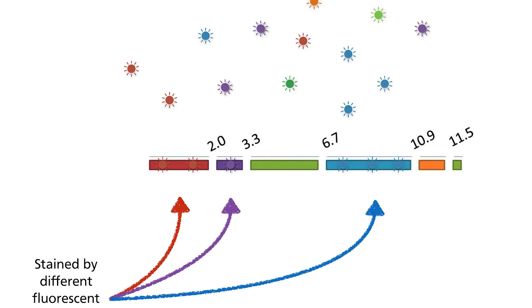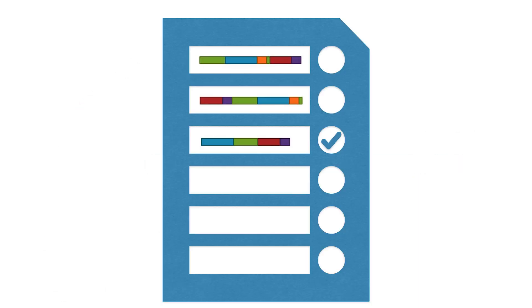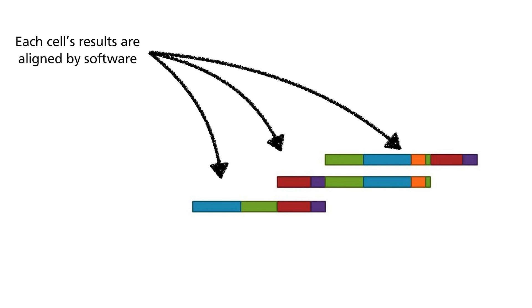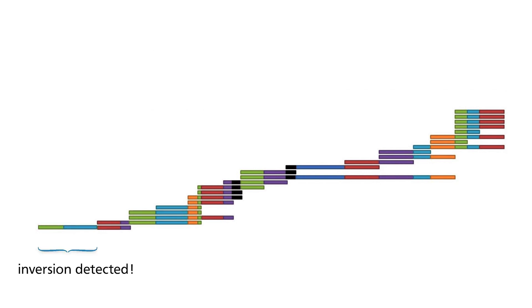They are then stained with a mixture of fluorescent dyes. These dyes have different binding affinities to different segments of DNA. As a result, when the DNA fragments are visualized, their overlaps allow the building of the entire chromosome optical map. So if one were to compare between the normal chromosome and a chromosome with an inversion, for example, one would be able to conclude that an inversion has occurred.